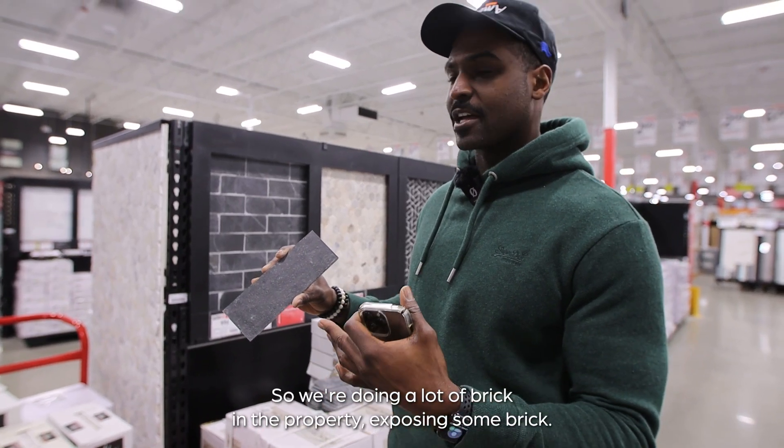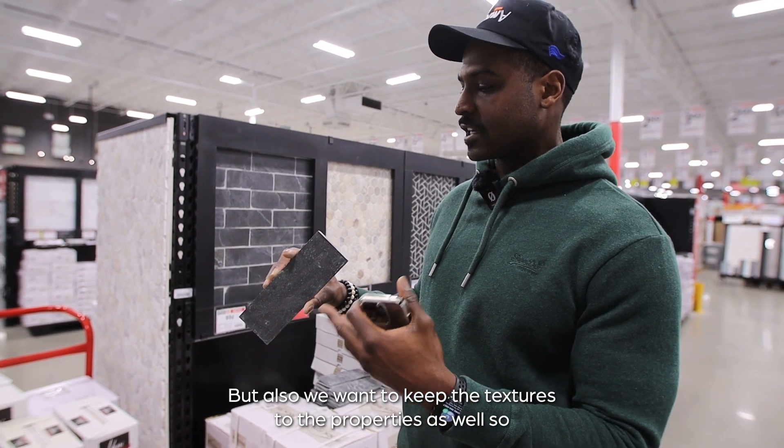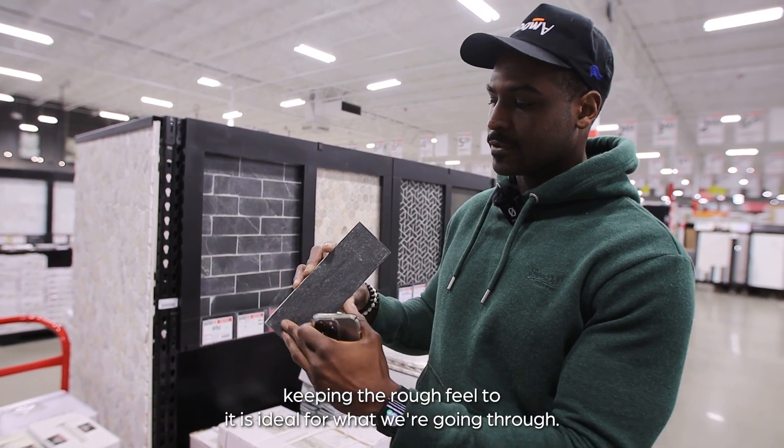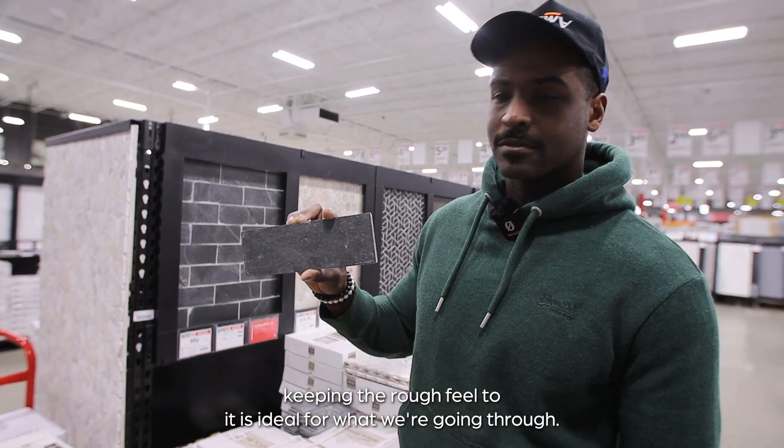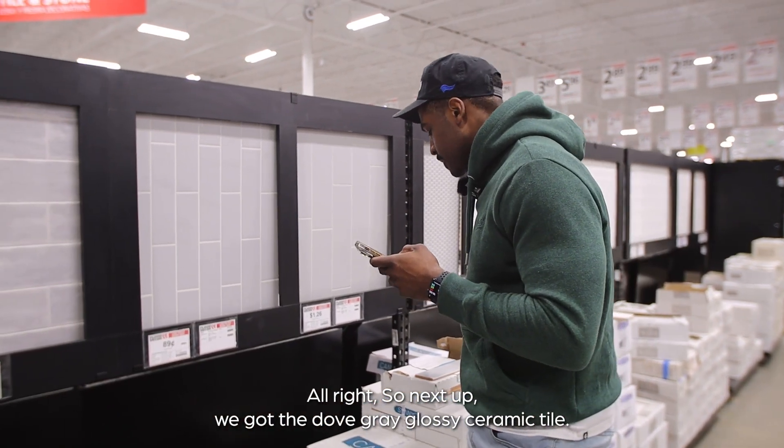So we're doing a lot of brick in the property, exposing some brick, but we also want to keep the textures to the property as well — keeping the rough feel to it is ideal for what we're going for. All right, so next up we got the dove gray glossy ceramic tile.